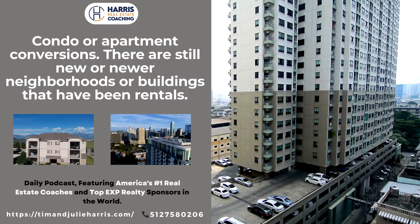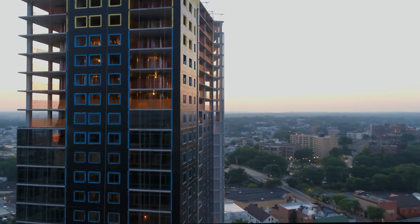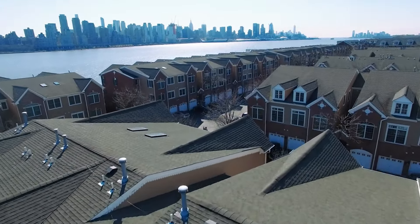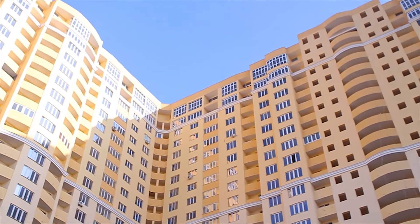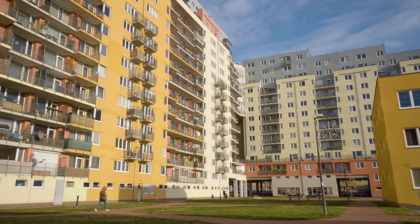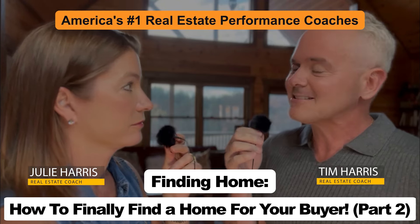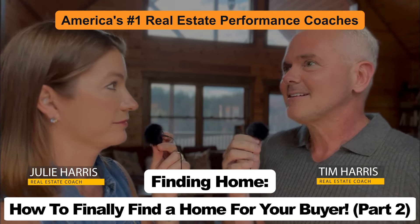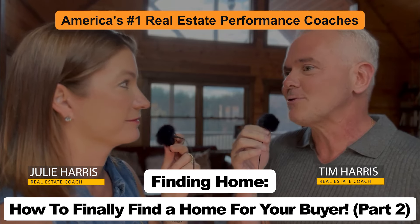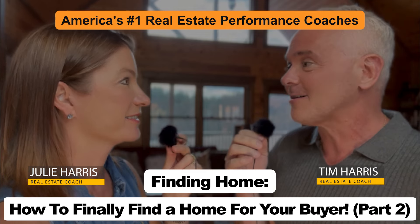Point number twelve: condo or apartment conversions — newer neighborhoods or buildings that have been rentals but are now becoming resales again, more prevalent in urban communities but not always. Julie and I owned some condos in Las Vegas that were originally built in the bubble for $500,000–$600,000. We bought them for less than $150,000. The masses of these condos on the strip got bought up by a woman who sold a technology business and purchased about 300 of them from BlackRock. Her plan was always to leverage the market and start putting some for sale. There will be lots of opportunities as condo developments that turned rental come back into the resale market.